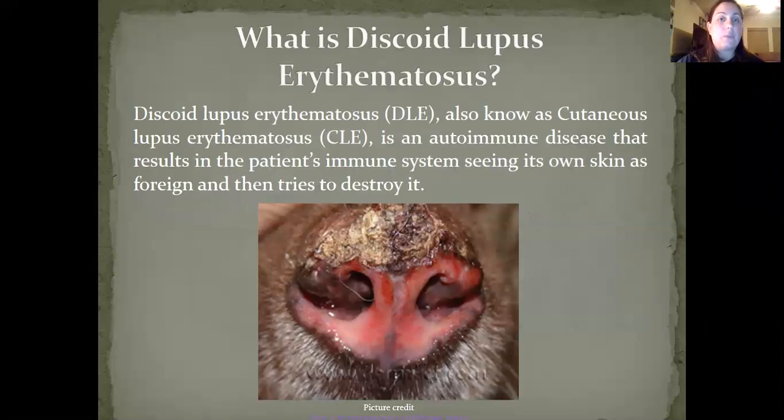What is Discoid Lupus Erythematosus? Discoid Lupus Erythematosus, DLE, also known as cutaneous lupus erythematosus, CLE, is an autoimmune disease that results in the patient's immune system seeing its own skin as foreign and trying to destroy it. Another way to define it is as an autoimmune disease in which the patient's own antibodies attack normal components of the skin.